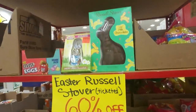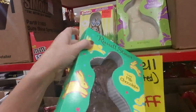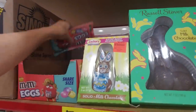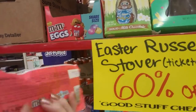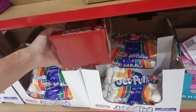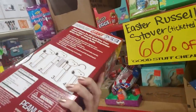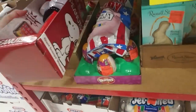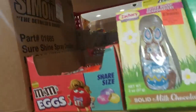Oh, more Easter candy - now it's 60% off the ticketed price. They have Russell Stover milk chocolate bunnies. And M&M's eggs - oh, they're speckled M&M's chocolate candies for $0.99, so I guess they're only $0.39 - that's pretty cool. And we've got marshmallows. Oh lord, look at that PEZ dispenser - it's Snoopy! That's cool, like the Hello Kitty one I got. It's $9.99 - I don't know if that's part of the 60% off. There's a little Skittles egg that's cute.